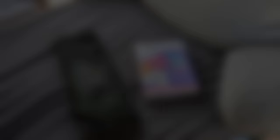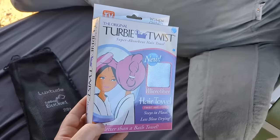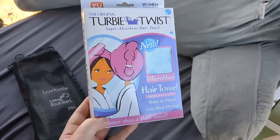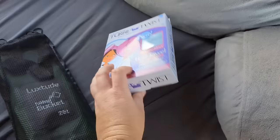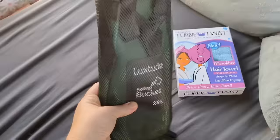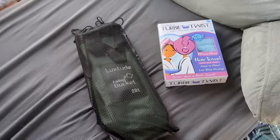It's shower day and I have two new things to test out. The Turby Twist — my mom put this in my stocking this year and I'm really excited to try it. I hope my hair is not too long because my hair is almost down to my butt and it's pretty thick, so we will find out if I can use this instead of just putting a towel on my head. I also have my new foldable bucket — a five gallon bucket that was $12 on Amazon. I really liked my silicone collapsible bucket, which lasted me two years, but I wanted to try something new and share with you guys if it is a good bucket.